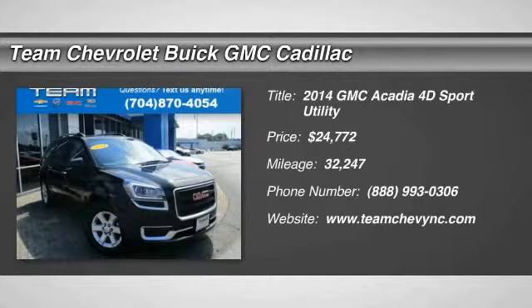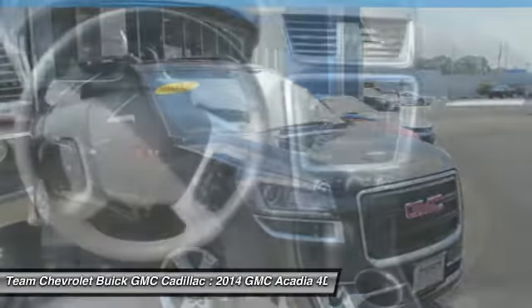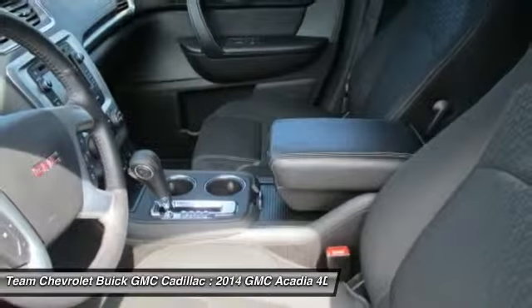Take a ride in the 2014 Acadia. The GMC Acadia has great capability coupled with exceptional safety, offering better highway fuel economy than any other eight-passenger SUV.